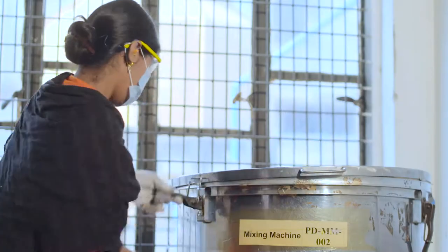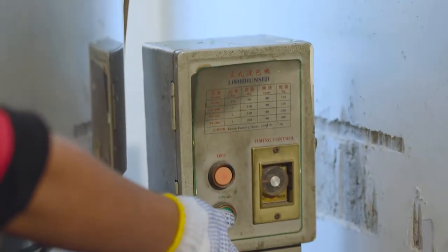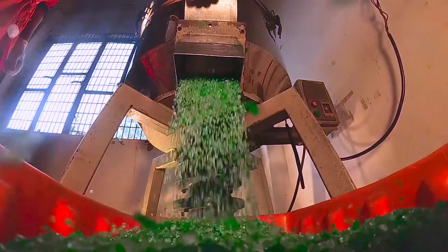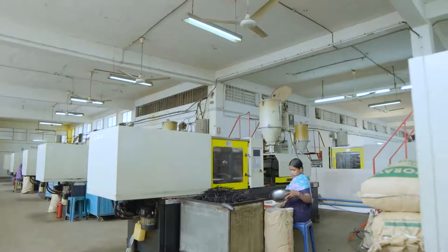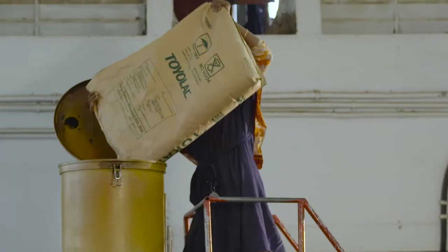The first step in producing lighters is to take the main raw materials — two types of plastic particles and colouring are mixed together. This mixture is loaded into hoppers so that they can be fed directly into injection moulding machines, where the main body, lid and other plastic components of the lighter are formed.